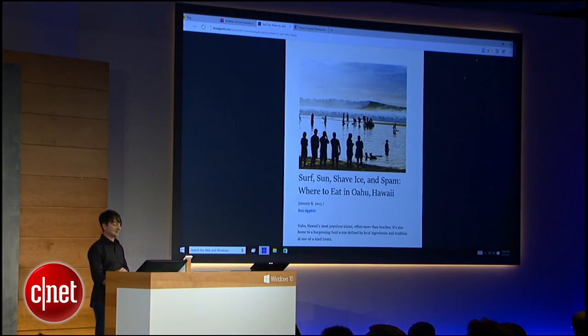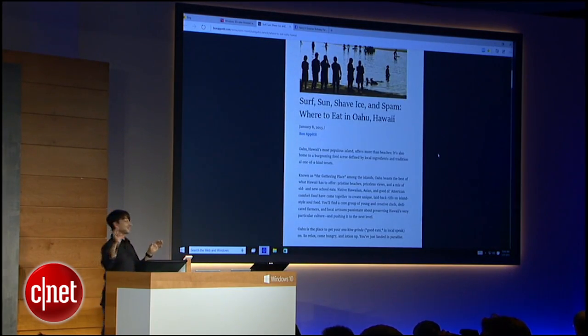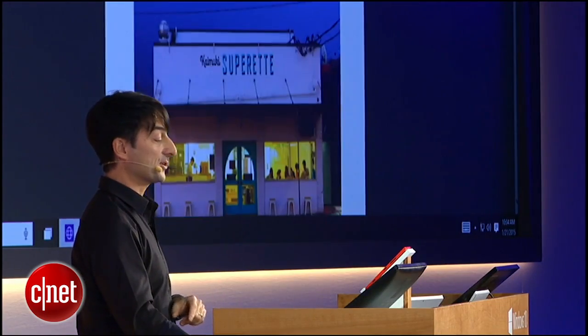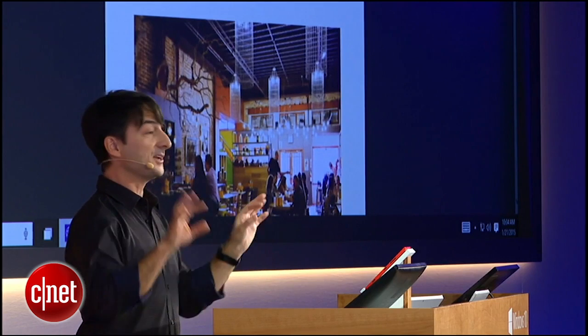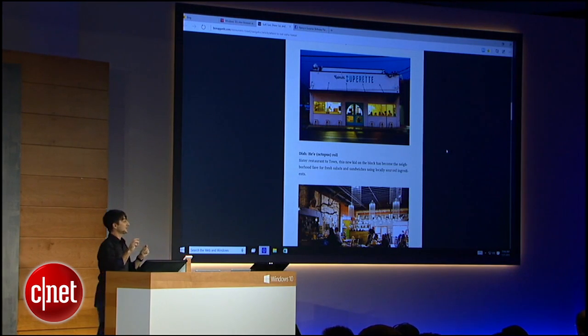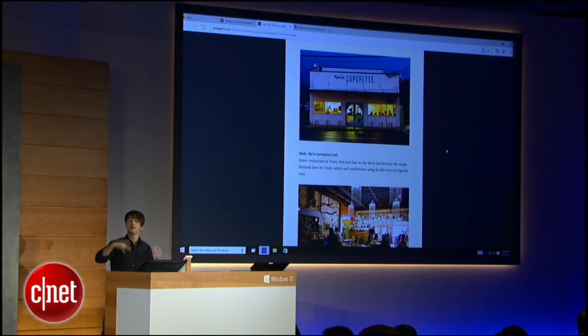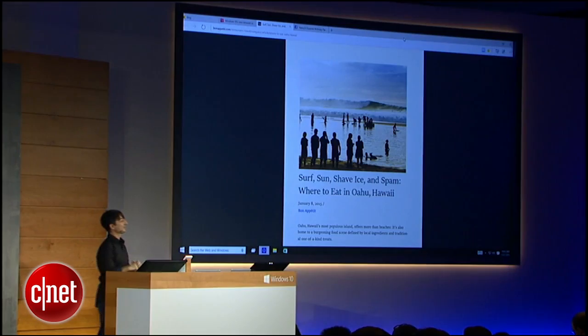I'm going to switch into reading mode right here, and you'll see we discoverably make available a standardized format for you to read stuff on the web. You can personalize this to your liking so that you have a way to experience the wide range of content out there on the web in a way that might feel familiar to you.